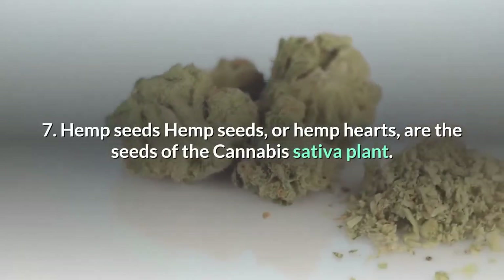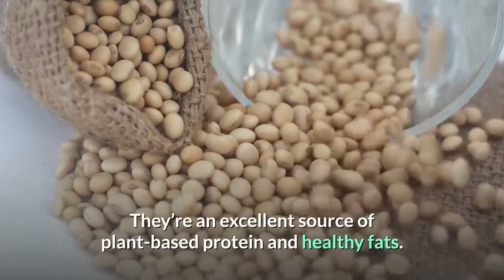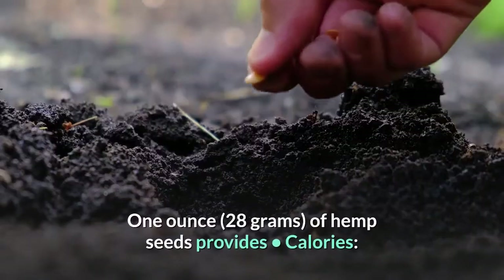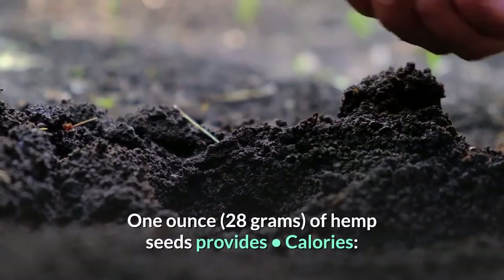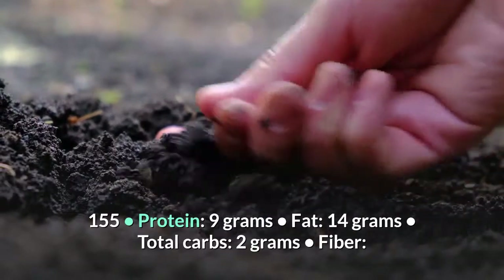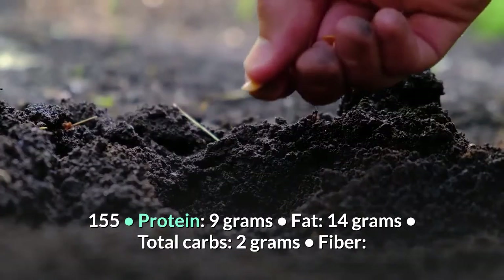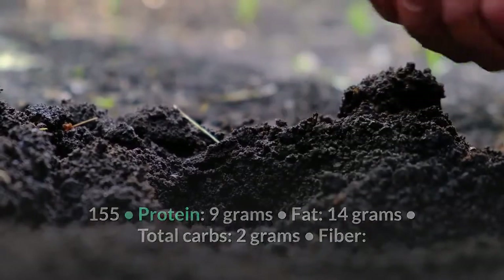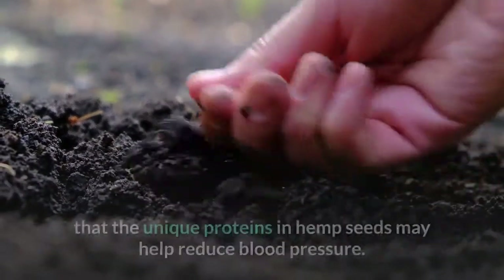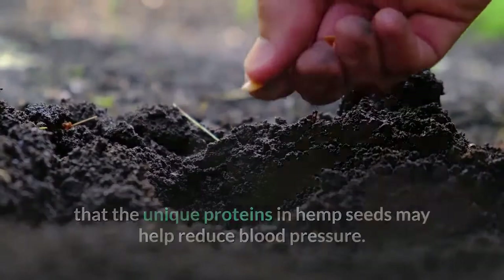Number 7: Hemp Seeds. Hemp seeds, or hemp hearts, are the seeds of the Cannabis sativa plant. They're an excellent source of plant-based protein and healthy fats. One ounce (28 grams) provides: 155 calories, 9 grams protein, 14 grams fat, 2 grams total carbs, 1 gram fiber, and 1 gram net carbs. Some research indicates that the unique proteins in hemp seeds may help reduce blood pressure.